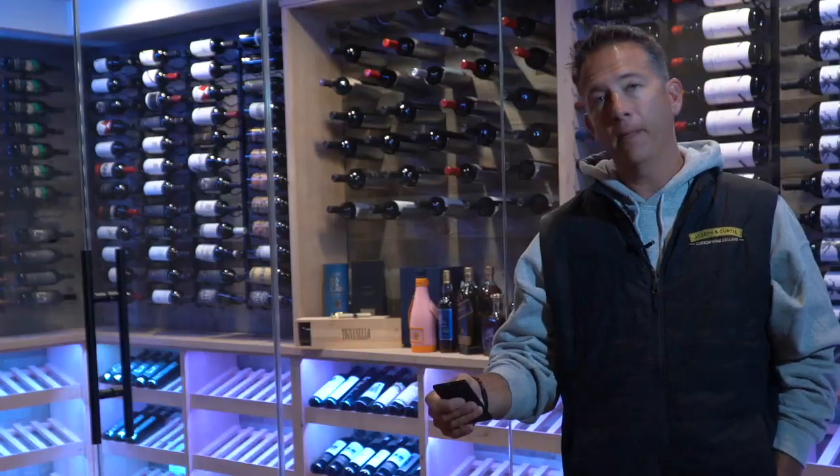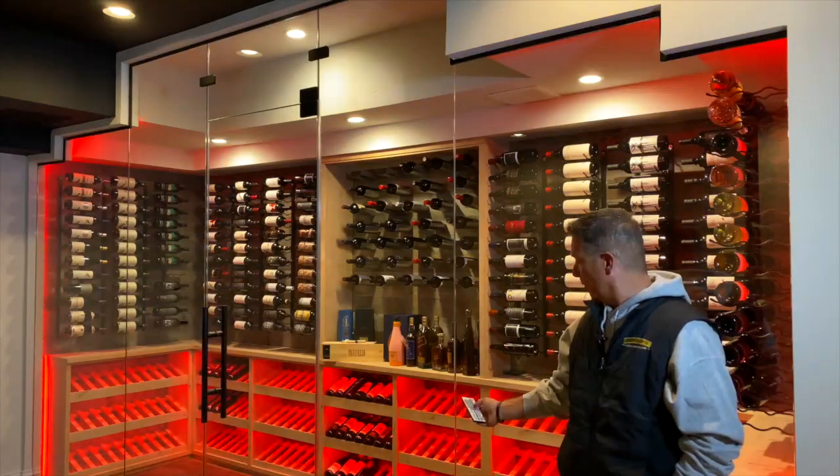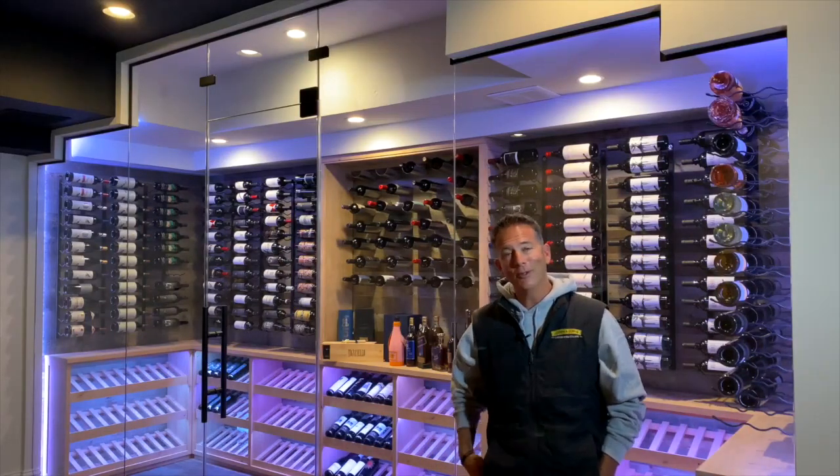A pretty cool feature is that you can light this with the LEDs. Right now we have white on. Here's what red looks like and blue, depending on what type of mood you're in, whether it's Valentine's Day or Christmas or anything like that.